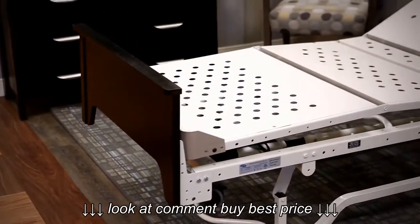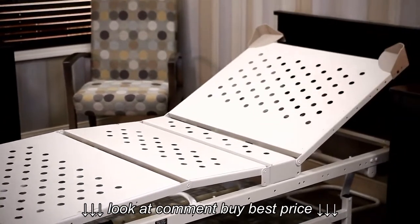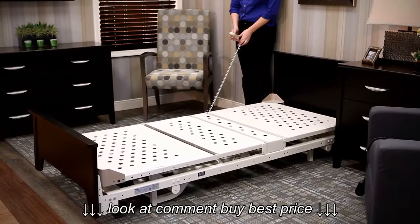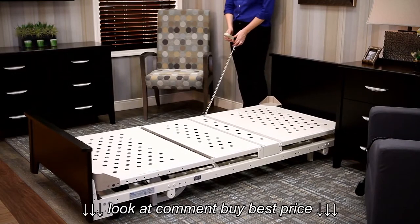The SC900 DLX bed is a full-function, full-feature, low-height bed that promotes quality resident care with full bed performance. The SC900 DLX provides a proper low height for resident safety with a 9-inch to 21-inch travel range.